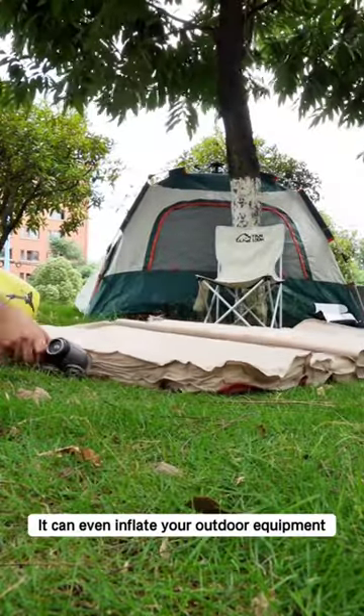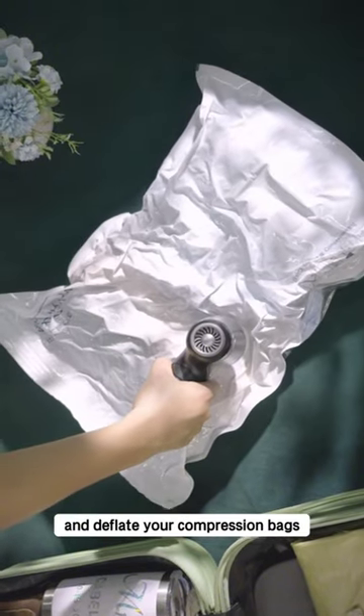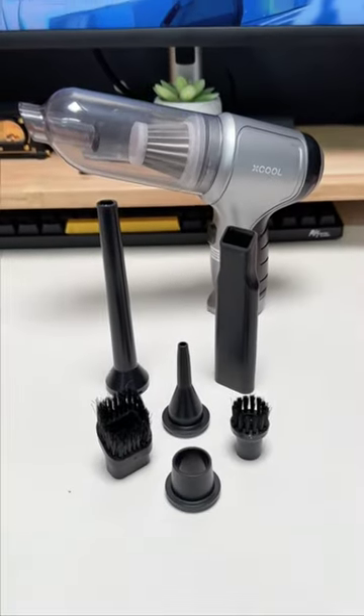It can even inflate your outdoor equipment, such as inflatable mattresses, and deflate your compression bags. Rather than just a vacuum cleaner, X-Cool vacuum is more like a versatile assistant for your home.